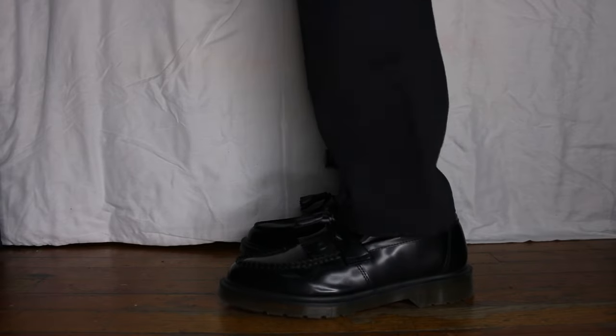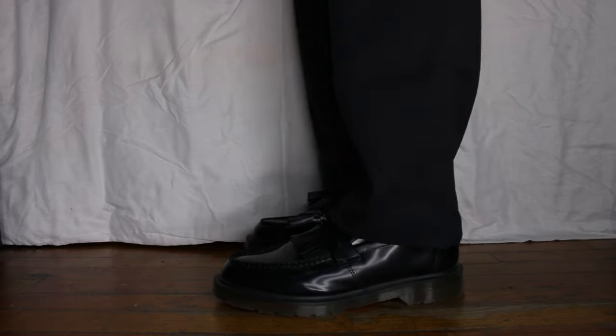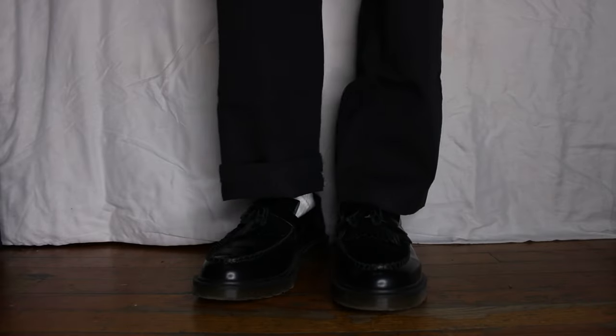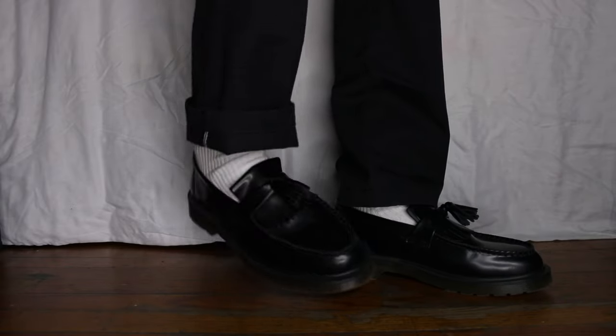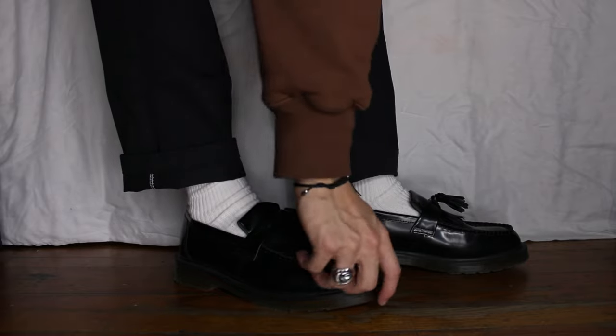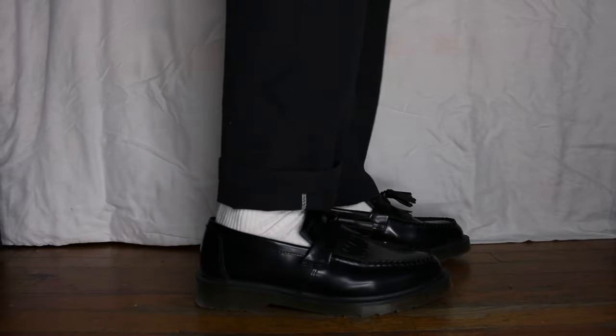Next is a pair of Doc Martens Adrian Loafers. Everybody has a pair of these, and if you don't you're missing out because this shoe is insanely versatile — it's the easiest way to dress up for any occasion. If you have a nice outfit, a clean cardigan and nice pants, throw these on and your outfit went up times ten minimum. Very comfortable after about three or four wears. Make sure you get your correct sizing. If these ever wear out I'm just going to order another pair because they're a staple in anyone's collection.